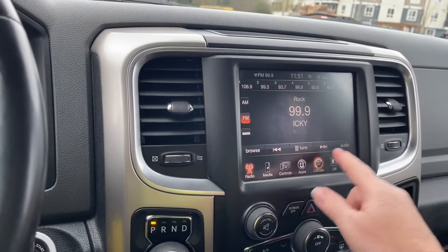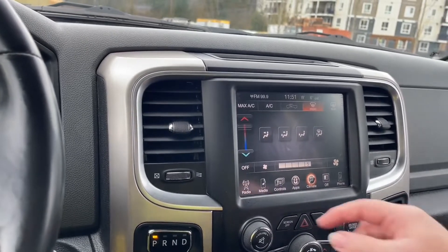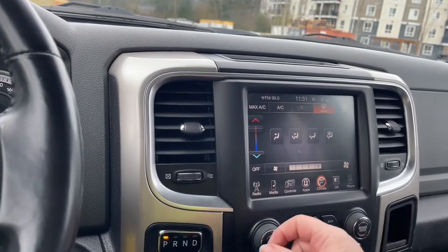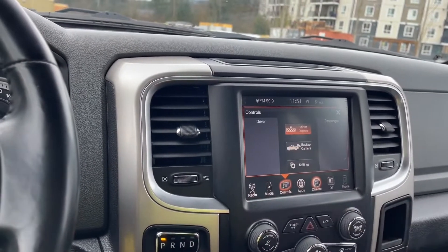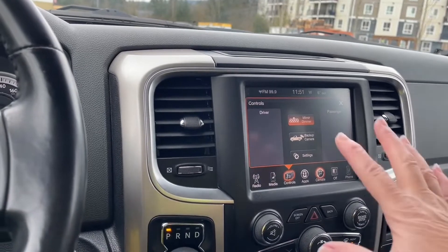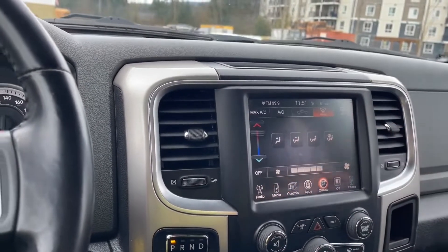You can go into different things like your climate and you see your AC and max AC, front and rear defrost. You can also go into your controls for your mirror dimmer, backup camera, and different options are there. Then you can just X out of it.